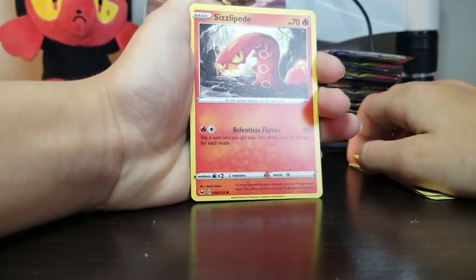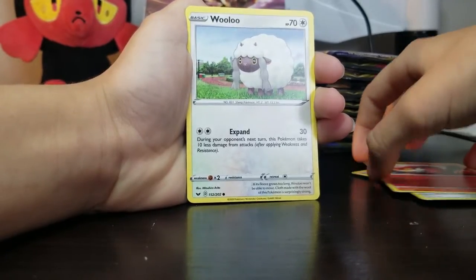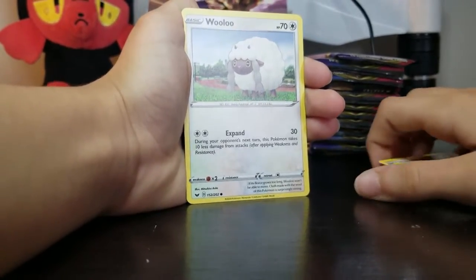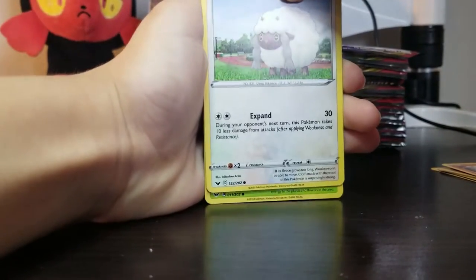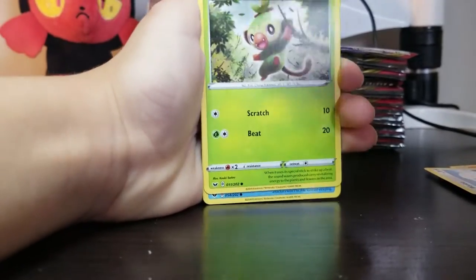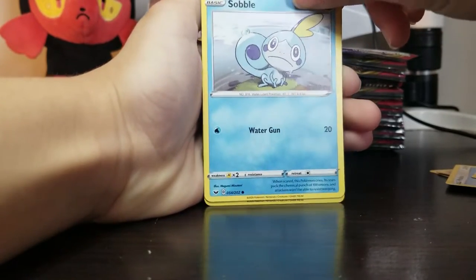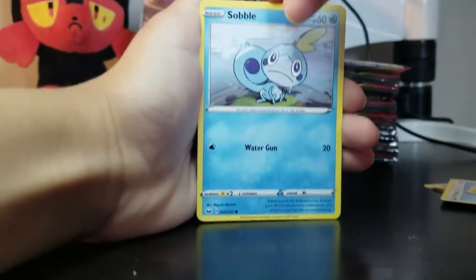Sizzlipede — get out of here. Wooloo. I've seen this one before — very fluffy. He looks like my Pokemon but like the basic type. Grookey once again. Aw, why did it go sad? He's so sad because he's stuck in the rain, and he only has one move.